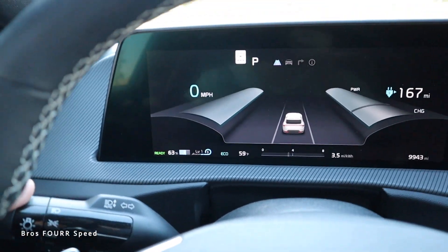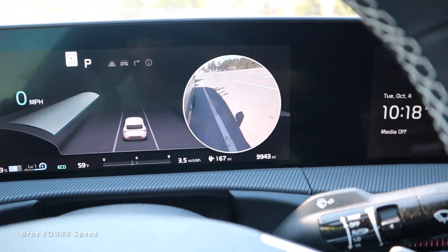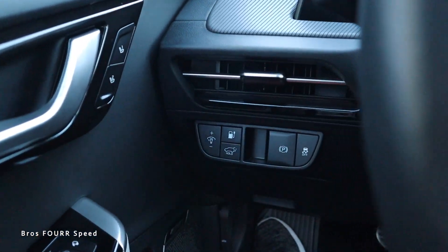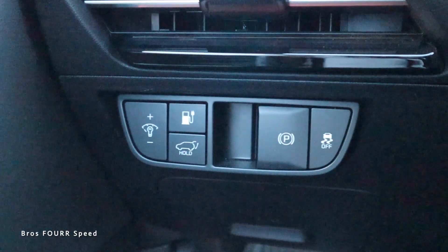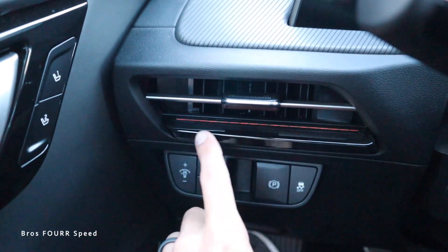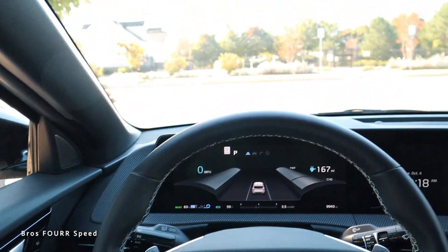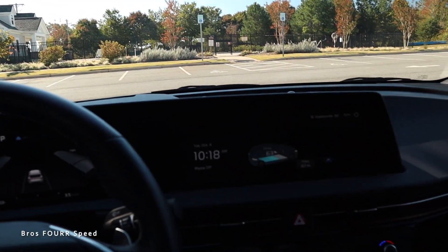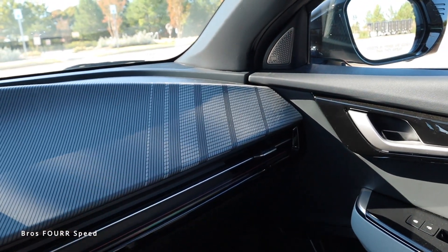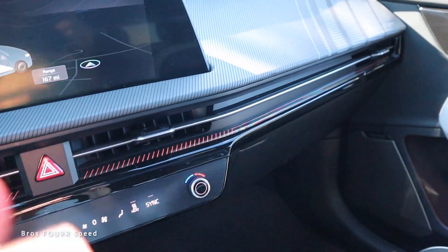The turn signal stalk is on the left side — when you activate the turn signal, a really nice camera view comes up. The windshield wiper stalk is on the right side. On the left of the steering wheel we have interior lighting, power liftgate, charge port, electronic parking brake, and traction control. There's also ambient lighting throughout the interior, a nice vinyl material running through the dashboard, and a heads-up display in the center showing all your information.